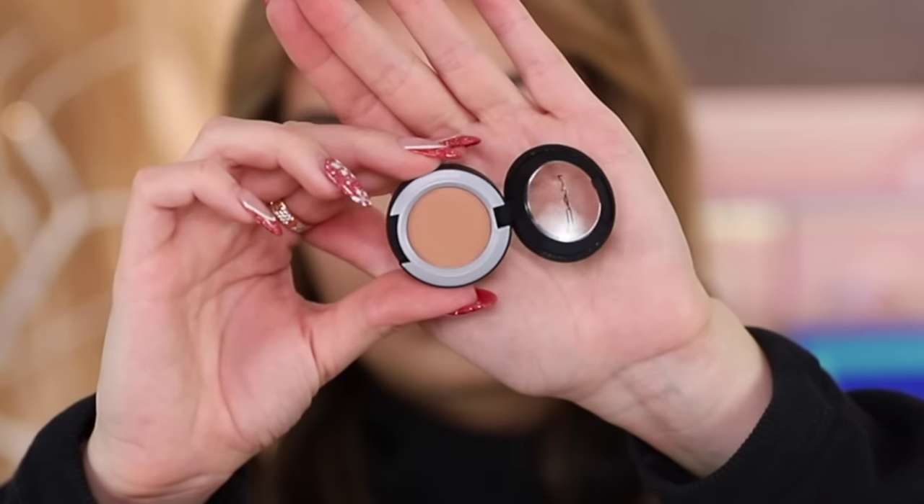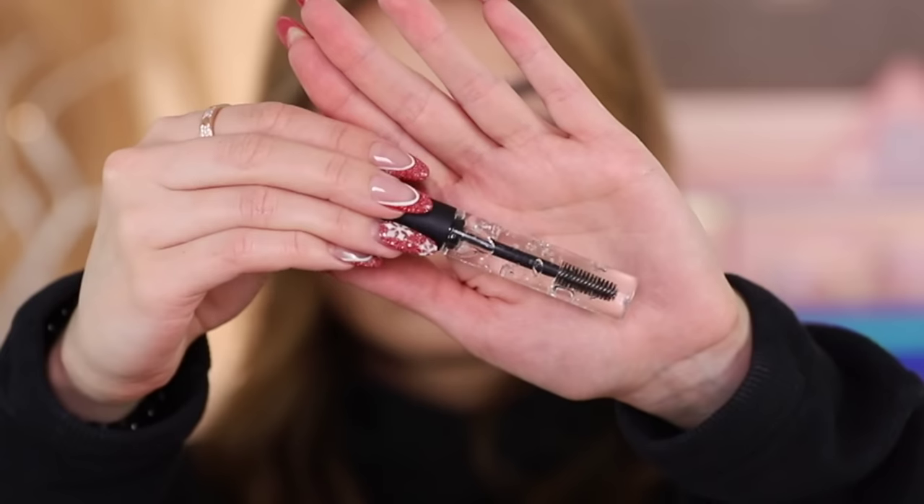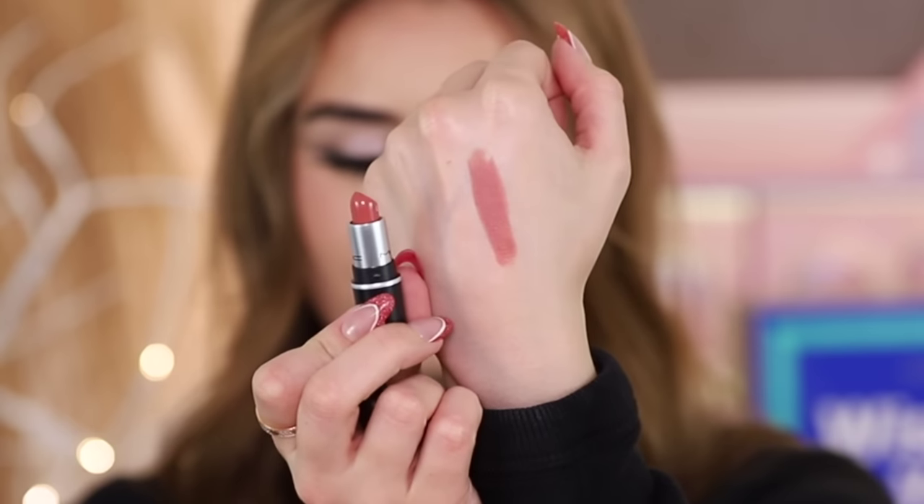Day eight you get a little travel size Strobe Cream, their liquid highlighter — makes for a gorgeous all-over body glow. Day nine is a brow gel, love their brow gel, full size too. Day ten you get their facial oil — they know what your skin needs in winter, a few extra drops in your moisturizer on dry days. Day eleven a lipstick, miniature in the shade Velvet Teddy — we all know that iconic shade.